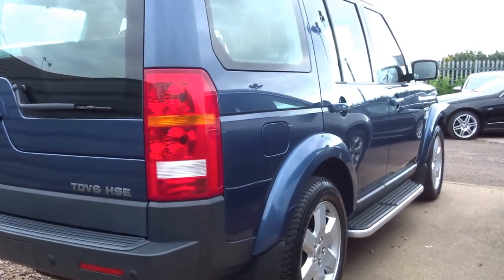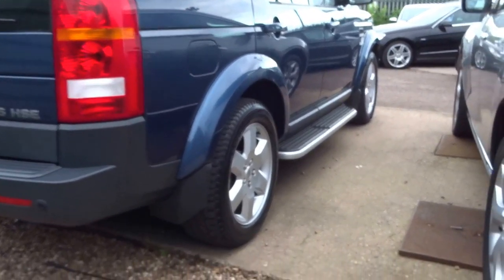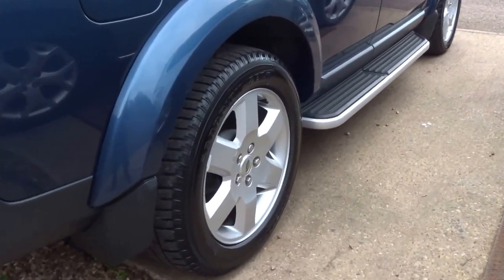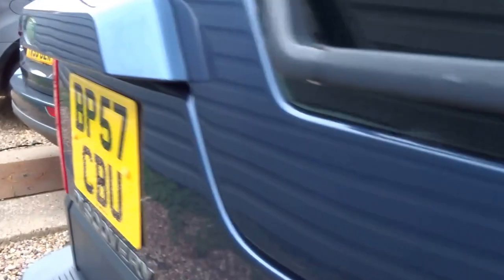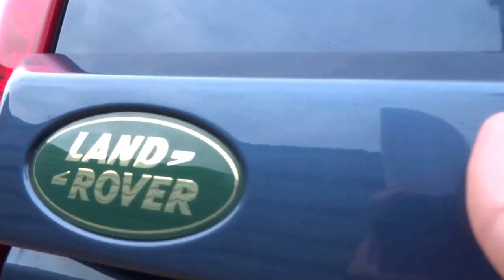Rear parking sensors. The car's got these lovely six spoke alloy wheels, four good tyres on the vehicle. It's covered just 65,000 miles which on a car like this is not much at all.